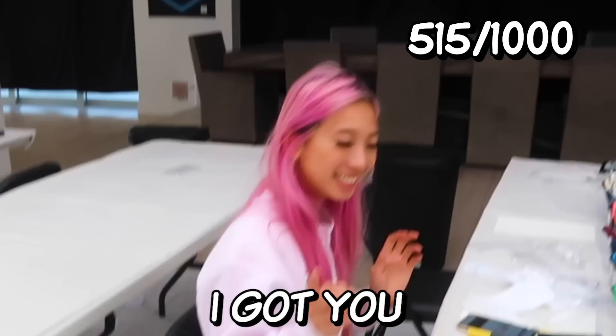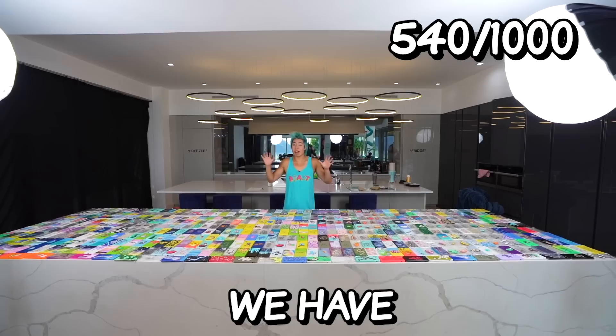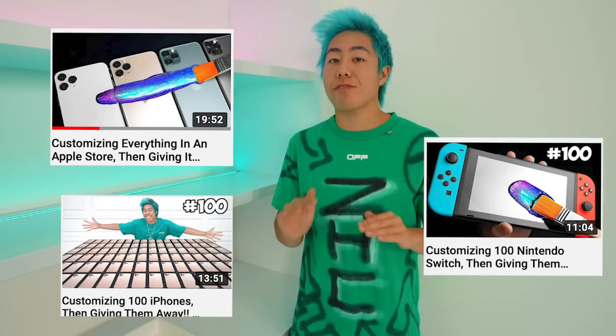Our team just finished a robot phone case, parrot, bay, Nemo, shark, drip, crazy character, baby Yoda, giraffe, flower, fish, astronaut, burger, planet phone cases, and a lot of cool patterns and designs. We have now finished 540 phone cases and this entire counter is filled up. We've customized 100 iPhones, 100 Nintendo Switches, and even everything at the Apple Store, but we've never done 1,000 of anything.